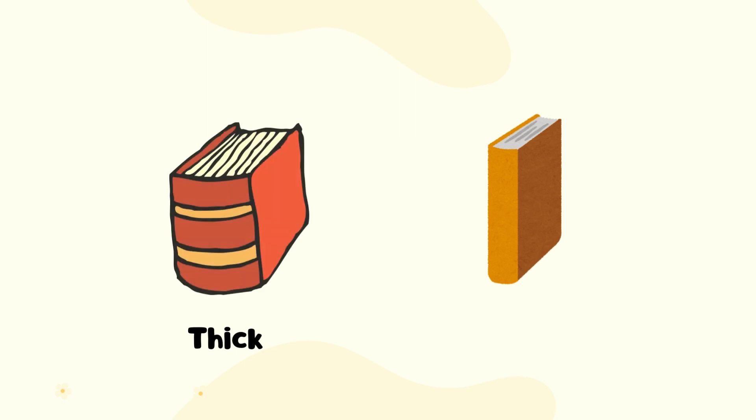The orange book is thick. The brown book is thin.